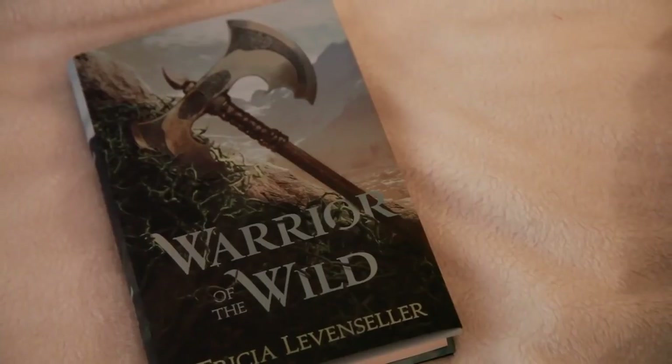They also sent me one of the books featured in the readathon — Warrior of the Wild by Trisha Levenseller — which I plan to read. Thank you so much to Shelf Love Crate for sending all these awesome goodies I'm genuinely going to use. I'm excited about all of them. Check out the readathon — it's been a while since I've done a fantasy-only readathon and I'm really excited to dive into these books.